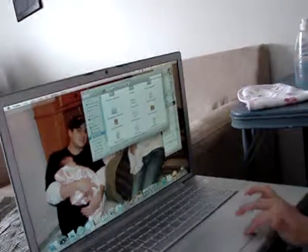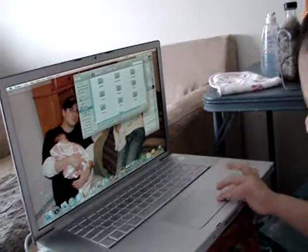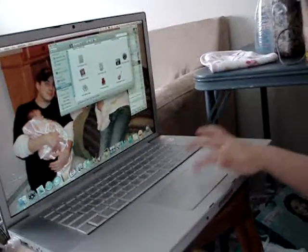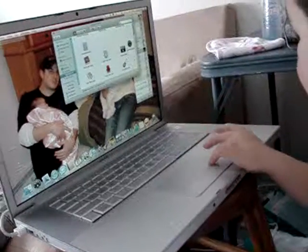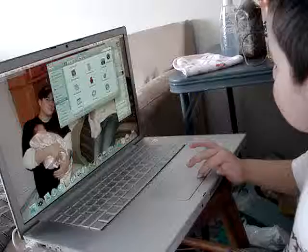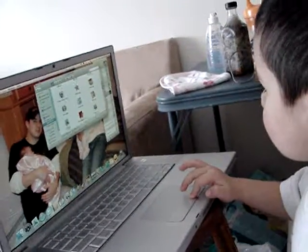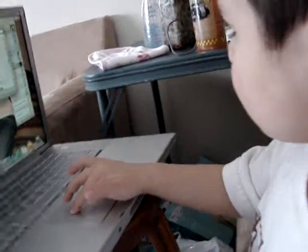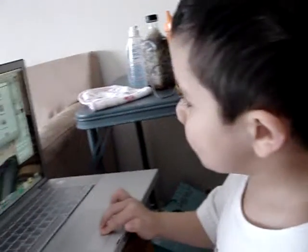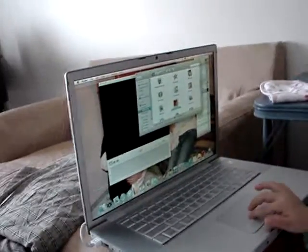And he's looking for the icon. He went to Applications, and he is scrolling down. Down to... Where is he looking for? Oh, the icon for Photobooth. So he's gonna take pictures. He did it.